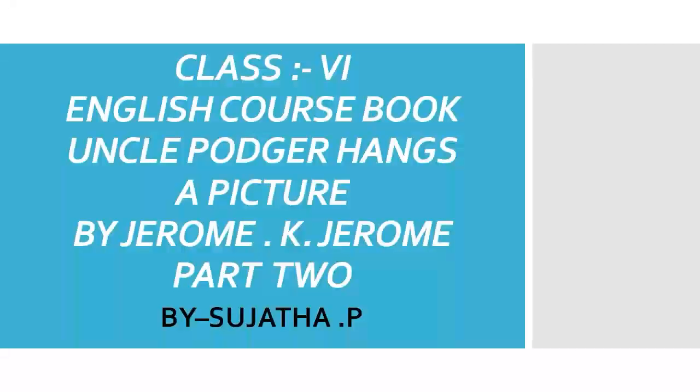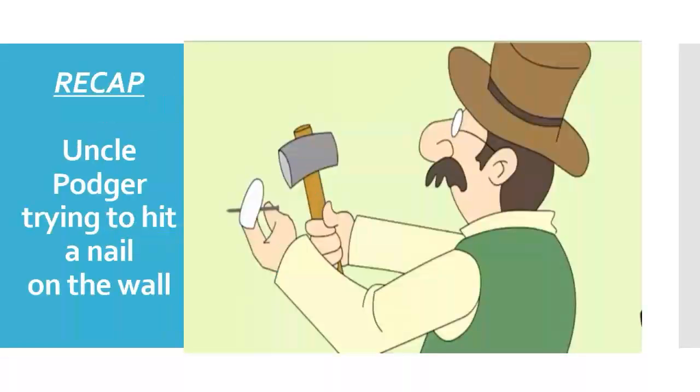Hello children, welcome to the second part of the lesson. Uncle Potgar hands a picture. Let us have a recap of the first part.